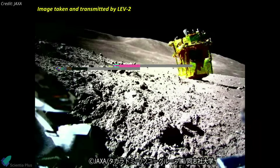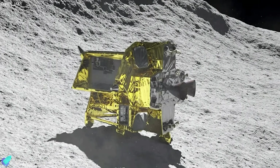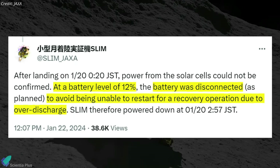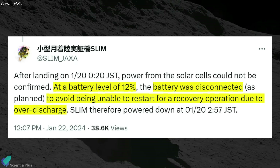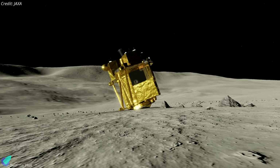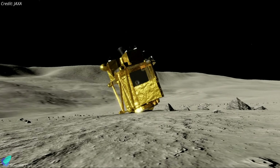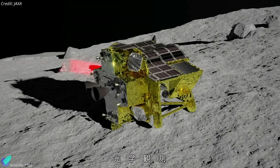However, the uneven thrust resulting from the engine failure caused SLIM to tilt into a nose-down attitude, orienting its solar panels westward and hindering the spacecraft from receiving sufficient sunlight to power its systems. SLIM managed to establish contact with the Earth station while it ran on battery power. JAXA stated that they managed to obtain a lot of data from the spacecraft before it was powered down to prevent over-discharge. SLIM teams hope that as the sun's position changes in the coming days, the spacecraft can receive sunlight and generate power. If it can be reawakened, SLIM will attempt to fulfill its remaining mission goals, including extended operations on the lunar surface and acquiring scientific data.